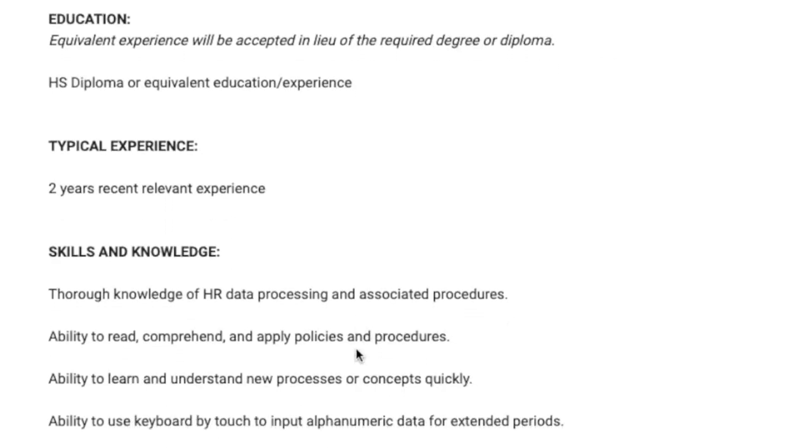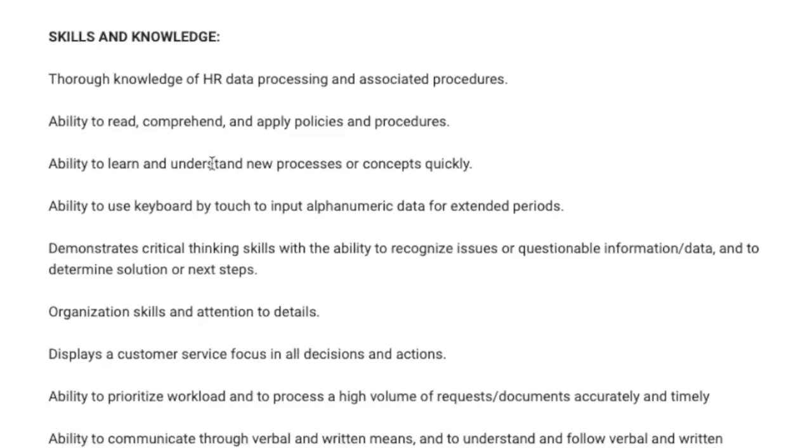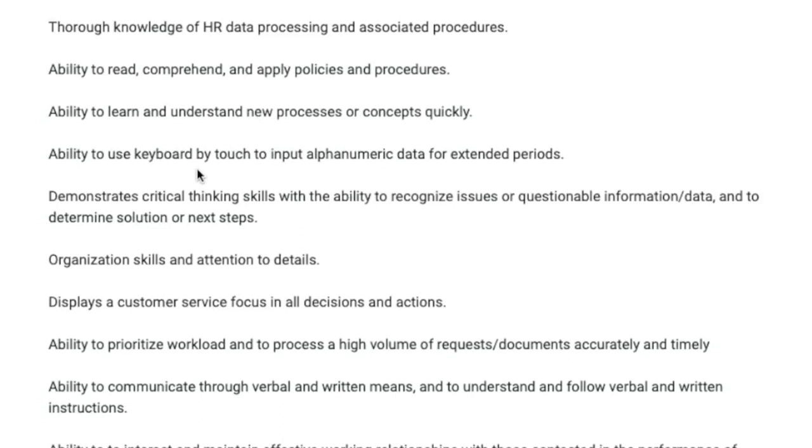They are not requiring any kind of college degree for this position, just a high school diploma or GED, and two years of recent relevant experience. They are looking for someone who has knowledge of HR data processing procedures, someone who can read, comprehend, and apply policies and procedures, someone who can learn quickly, key things into a computer, have critical thinking skills, and great attention to detail.